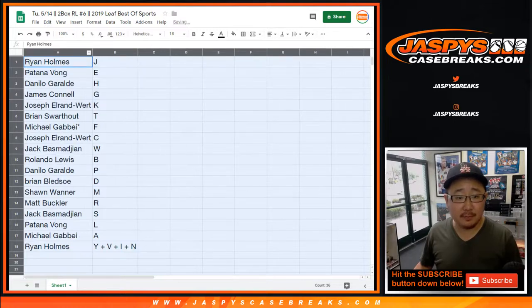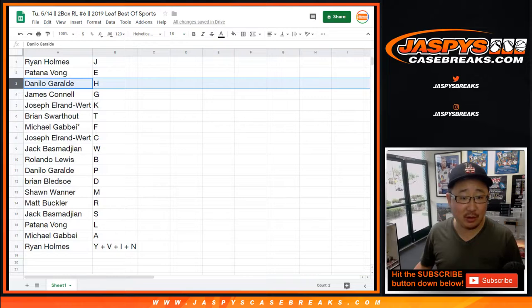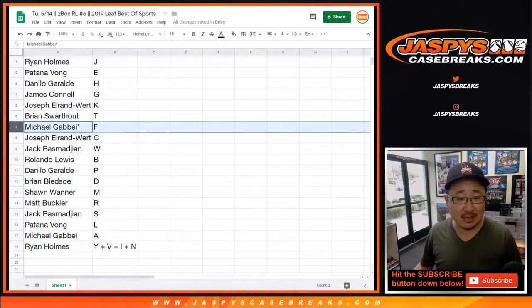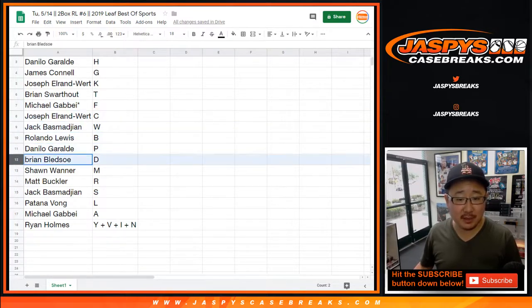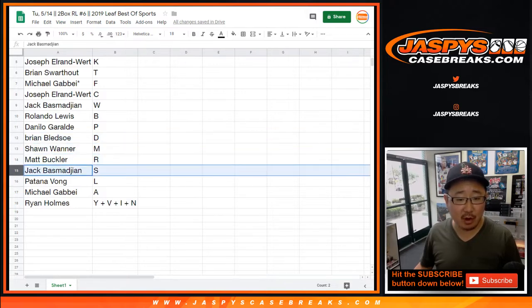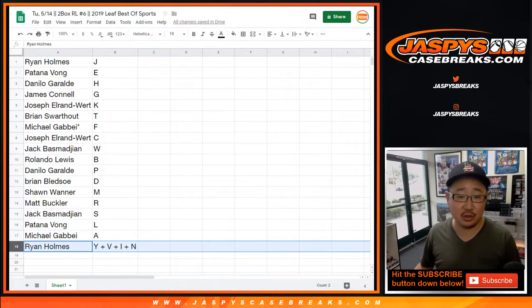Ryan has J; Patana has E; Danilo has H; James has G; Joe has K; Brian has T; Michael G has G; last name Mojo has F; Joe has C; Jack has W; Rolando has B; Danilo has P; Brian has D; Sean has M; Matt has R; Jack has S; Patana has L; Michael G has A; and Ryan, you've got the combo letters.